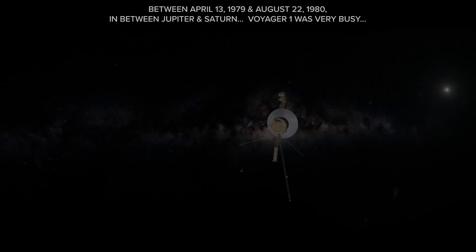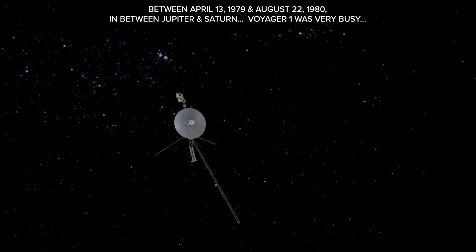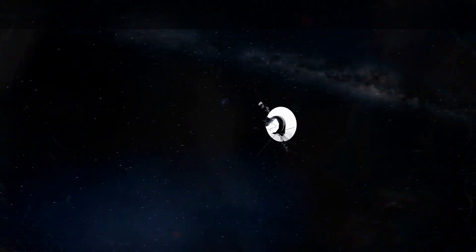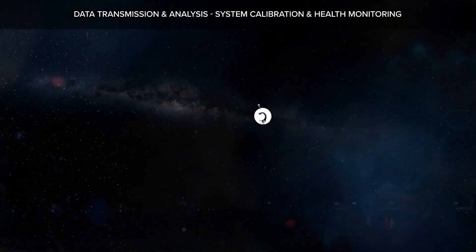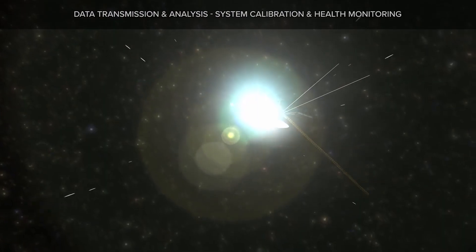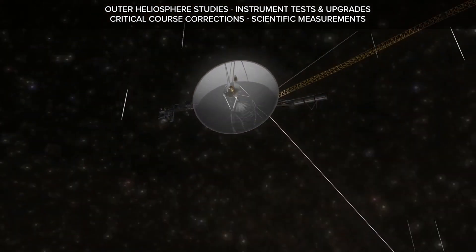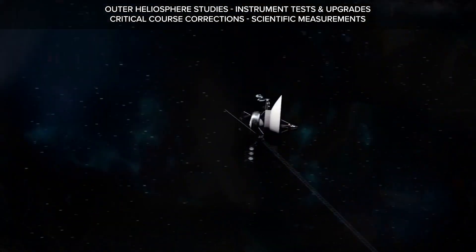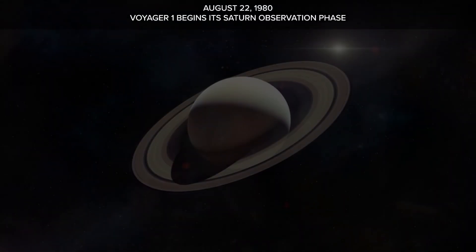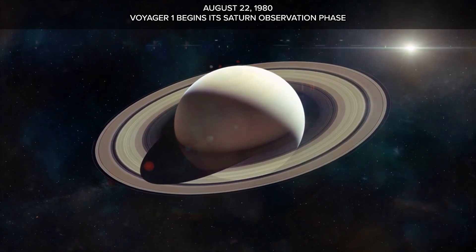Between April 13, 1979 and August 22, 1980 — in the stretch between Jupiter and Saturn — Voyager 1 remained very busy. It continued data transmission, analysis, system calibration, health monitoring, heliosphere studies, instrument tests and upgrades, critical course corrections, and scientific measurements of the planets. On August 22, 1980, Voyager 1 begins its Saturn observation phase.